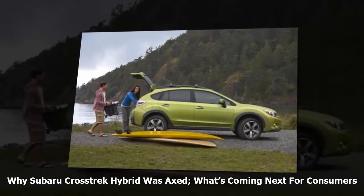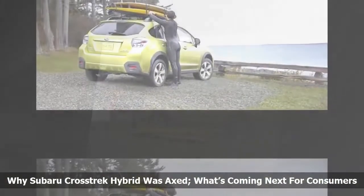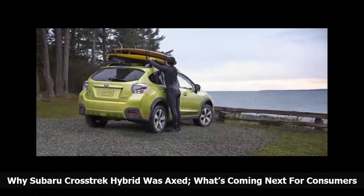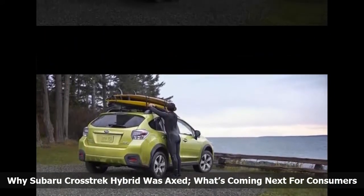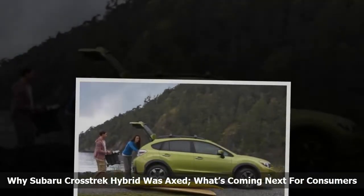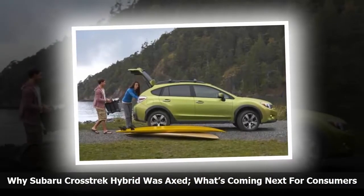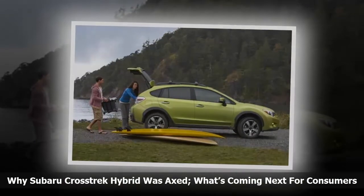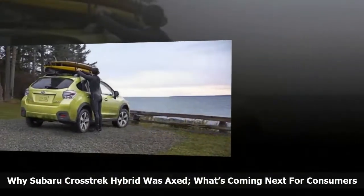So why didn't it sell? The main reason the Crosstrek hybrid saw slow sales was that consumers weren't willing to pay an extra $4,800 premium for a 3 mpg increase in fuel mileage over the standard Crosstrek. The Crosstrek hybrid had the highest starting MSRP in Subaru's lineup, even more than the flagship Outback and popular Forester SUV. The hybrid's improved mileage wasn't enough to move the new green crossover off dealer lots.